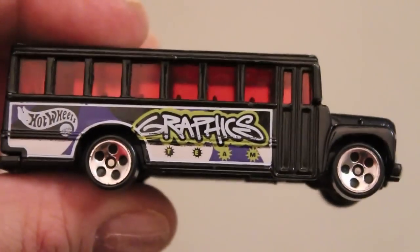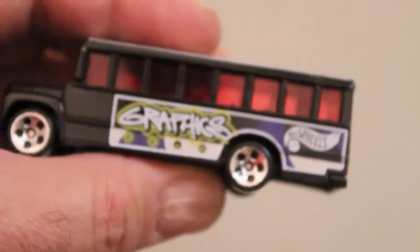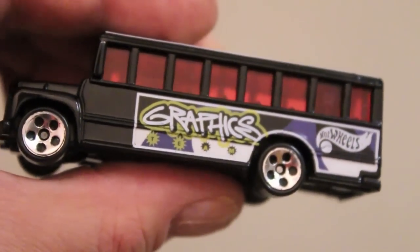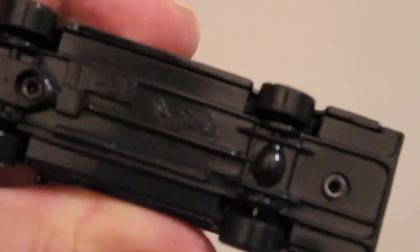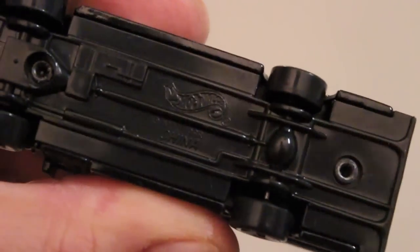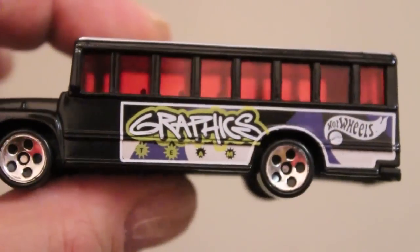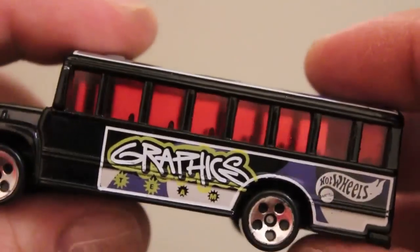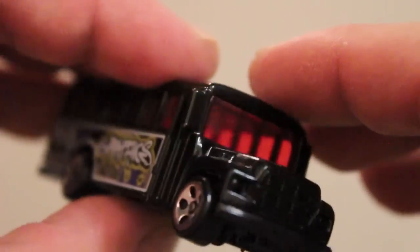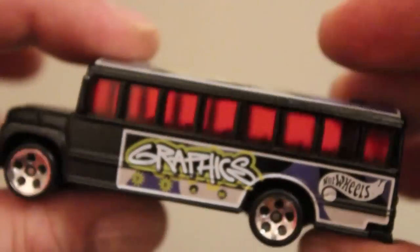And then this is the graphics black graphics team school bus. Also got this one at Toy Shack for like 79 cents. Designed in '88 but I think it was '99 or '98 or something. I think this would be a really cool school bus to go to school in, especially with the red tinted windows on the way to school - everything would be red. Pretty crazy.